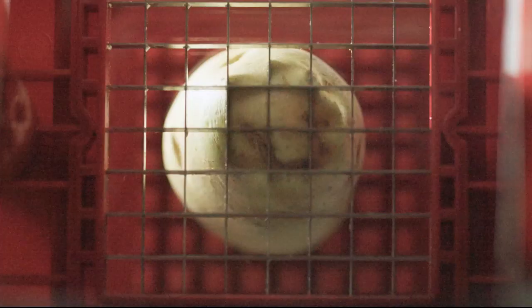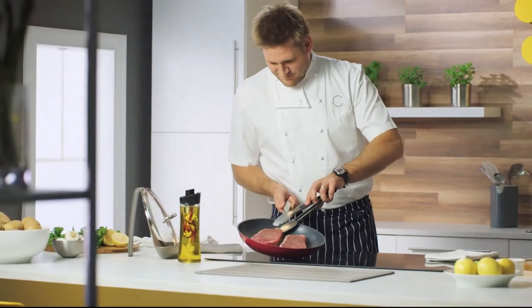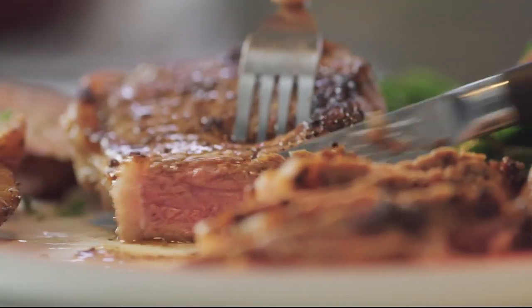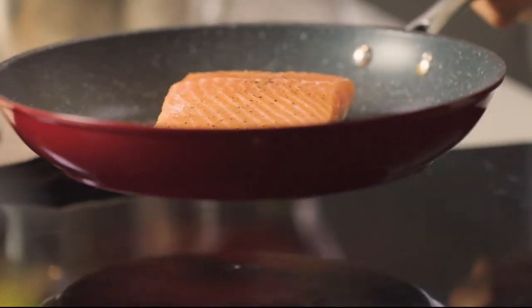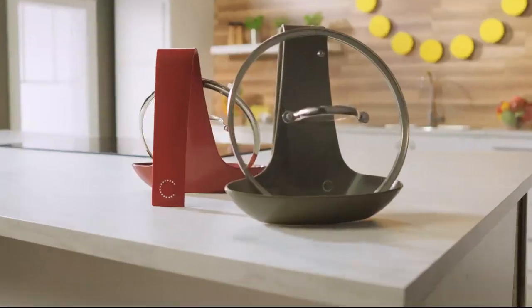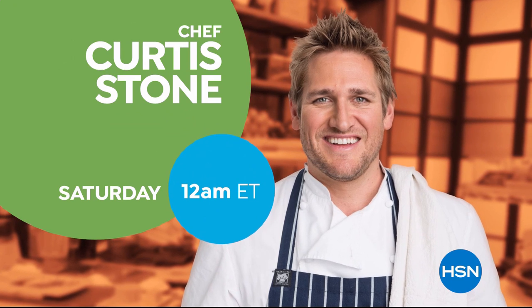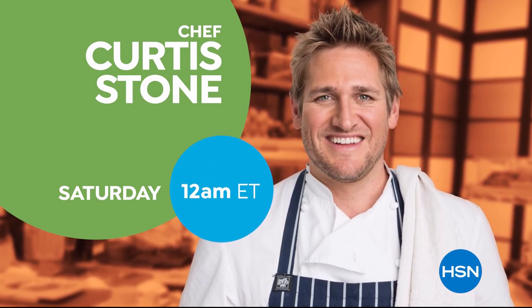I've seen what it takes to make cooking easier, faster, and more simple. You don't need a professional kitchen to cook a delicious meal. With the right kitchen tools, you'll be able to cook, create, and celebrate. Don't miss the return of Curtis Stone's Kitchen Solutions, only on HSN.